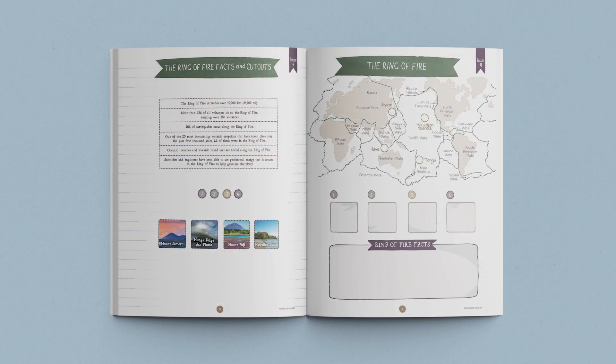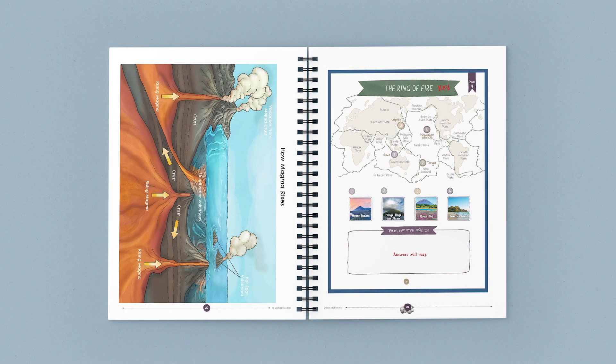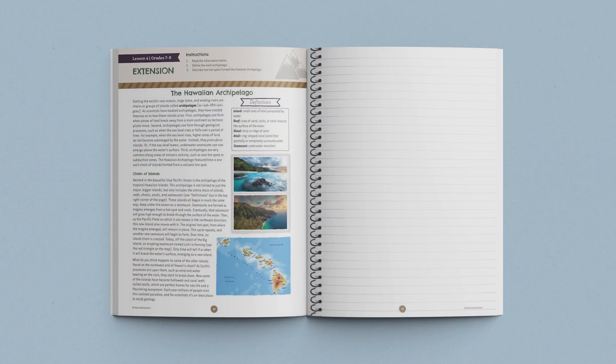Next, the students complete an activity in their student journals to explain the connection between the ring of fire and volcanic activity. Then, they explore how magma rises before watching a video about real-life volcanoes. Finally, the lesson ends with a reminder to have older students complete the lesson extension in their student journals.